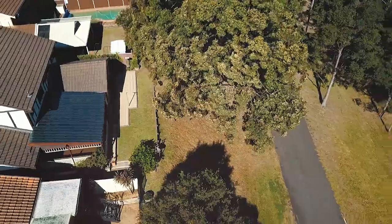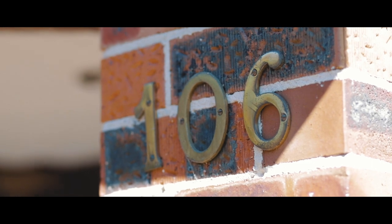A premier house in a premier street, this one really has something for everyone. We look forward to welcoming you at our upcoming Open.